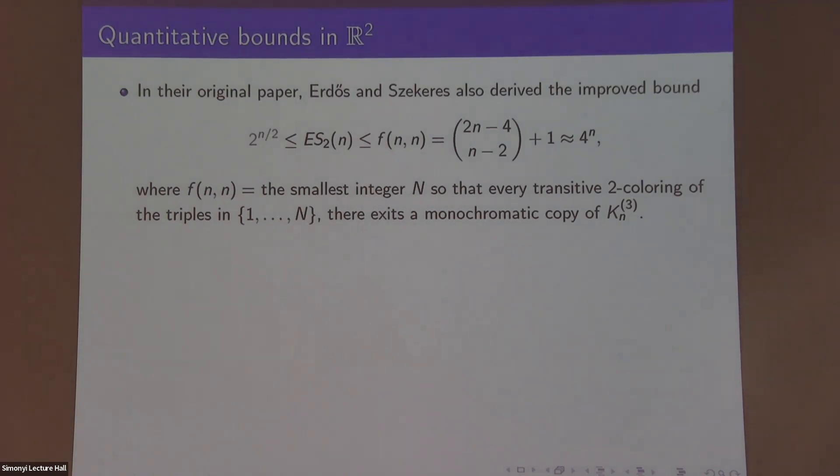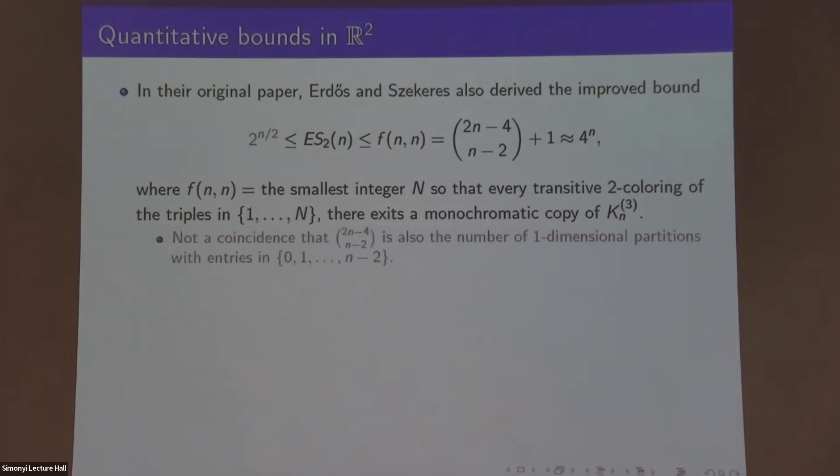Erdős and Szekeres themselves in the original paper came up with a different proof that this number is finite, and in fact that an exponential upper bound holds, via a different Ramsey function that is completely well understood — it equals a certain binomial coefficient which is roughly 4 choose n, or four to the n. This is rather satisfying because it's not too difficult to construct configurations of size 2^(n/2) without a convex subset of size n. This resembles the situation for diagonal Ramsey numbers — not a coincidence, as these problems are of course related. This binomial coefficient is also equal to the number of Young tableaux with entries in an interval, an observation due to Moshkovitz and Shapira, which generalizes to higher-dimensional partitions.